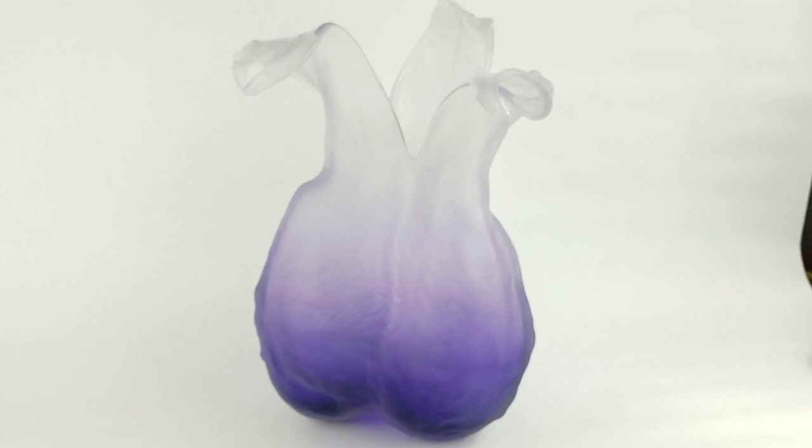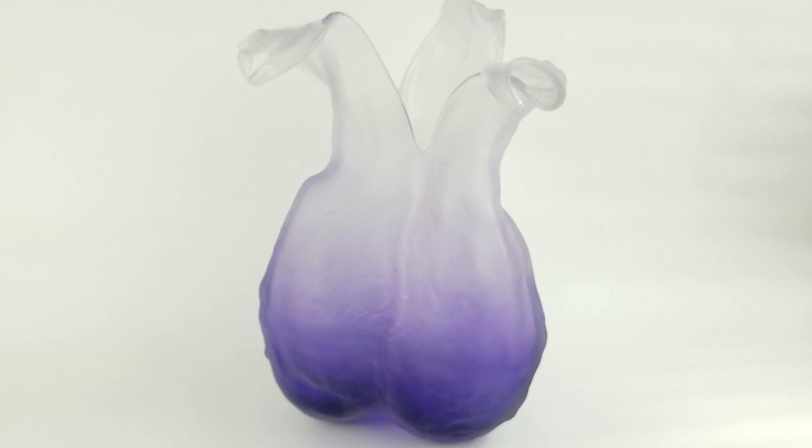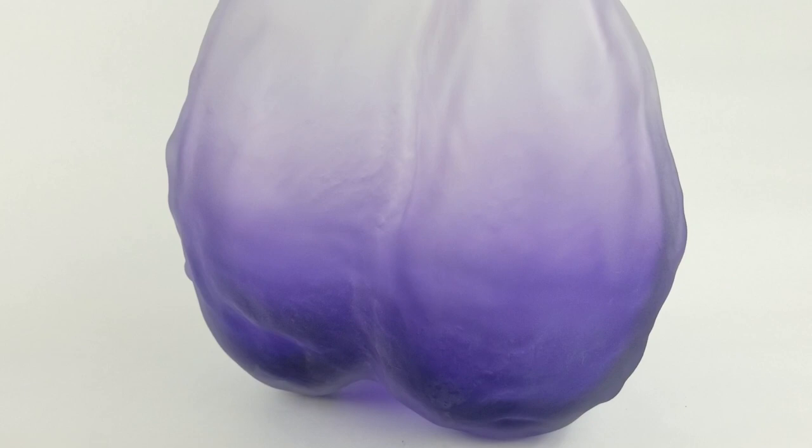You can see that this vase is actually a deep, dark purple that goes up into more of a clear, translucent color, and then has these great, fabulous little swirls at the end.